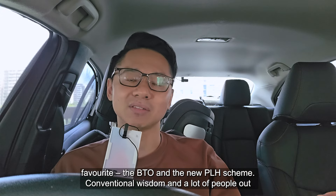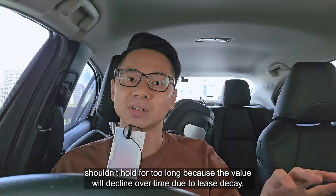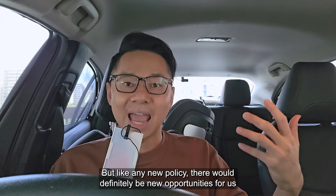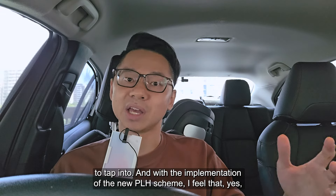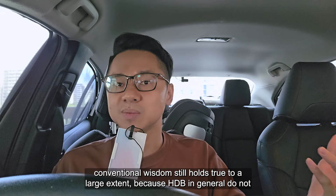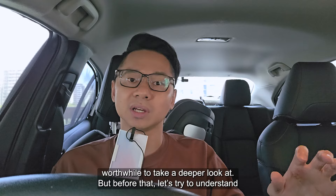So conventional wisdom and a lot of people out there are advocating that HDB is a depreciating asset. You must sell as soon as possible and shouldn't hold for too long because the value will decline over time due to lease decay. But like any new policy, there will definitely be new opportunities for us to tap into. With the implementation of the new PLH scheme, I feel that conventional wisdom still holds true to a large extent because HDB in general does not perform well compared to private properties. But there are certain areas which I think are worthwhile to take a deeper look at.